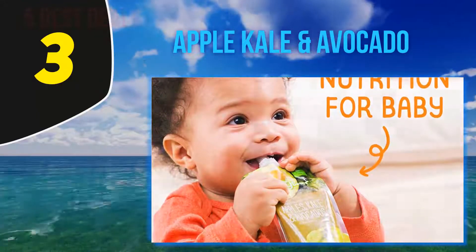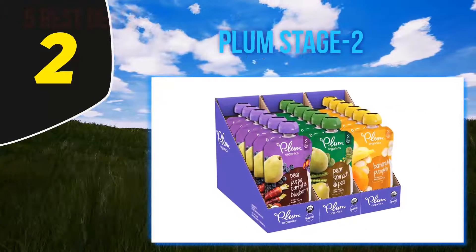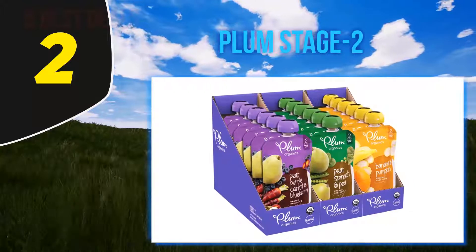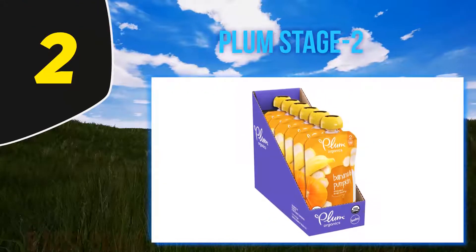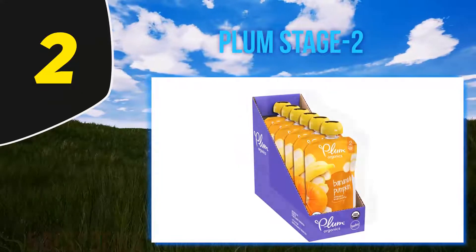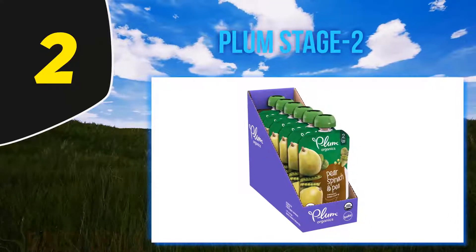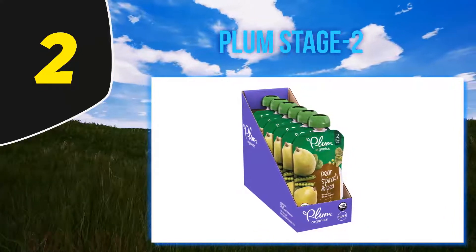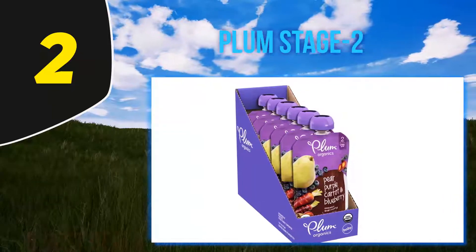Coming in at number 2: Plum Stage Two. The fun fruits and unique veggies are gently cooked to keep nutrients in place and put in the pouch without anything else — no additives, sweeteners, or salts. It's even kosher parve. Because it is so pure, these taste good — they're not as bland as other brands' baby food. Instead of adding citric acid or another type of preservative, they just add organic lemon juice to help the pouches stay fresh and keep their flavor.